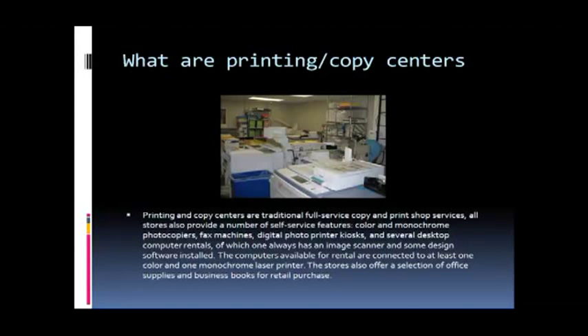Printing and copy centers are traditional full-service copy and print shop services. All stores also provide a number of self-service features, including color and monochrome photocopiers and fax machines.